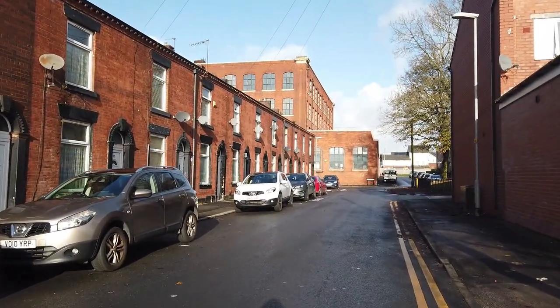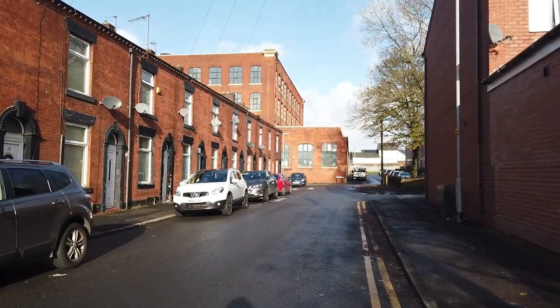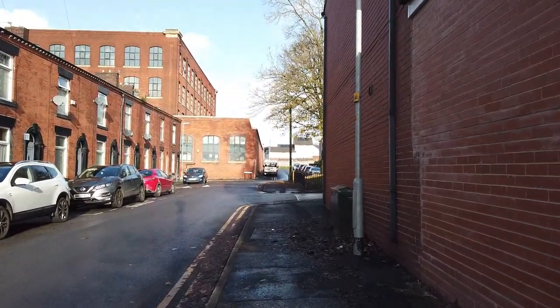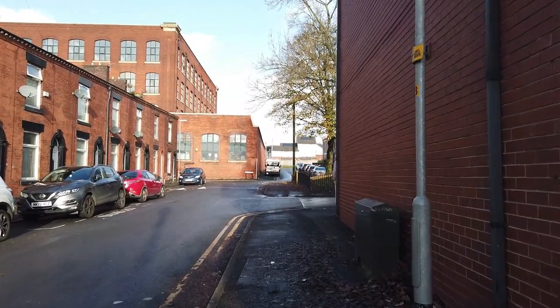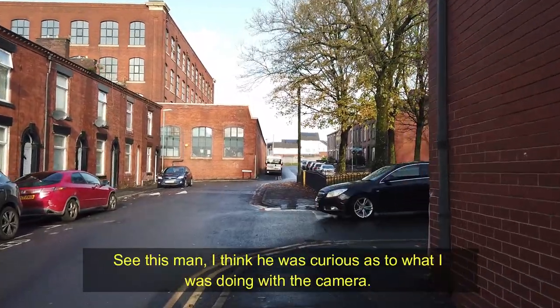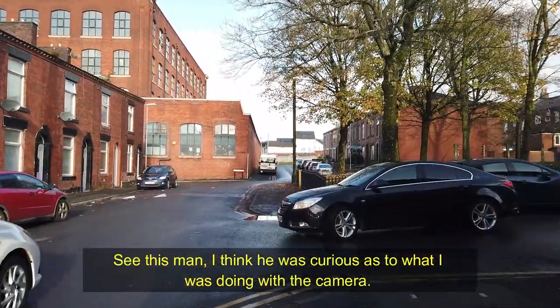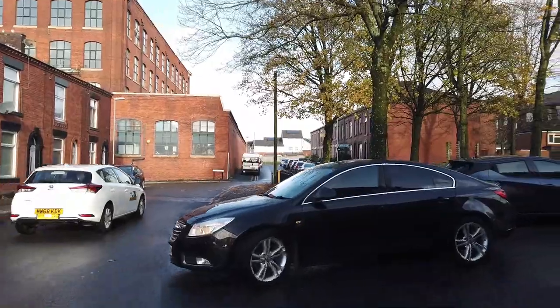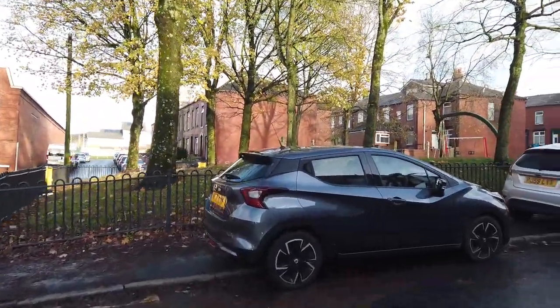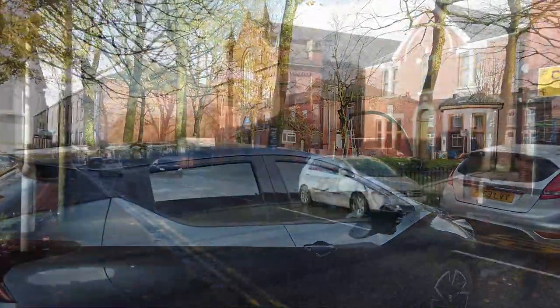I think we'll get in the car because I want to go around the other side. I want to show you this beautiful old building - I think it's been repurposed now, possibly as a mosque or some form of Islamic centre. It's a beautiful building, and there are quite a lot of names detailed in the front, so let's go and visit that.